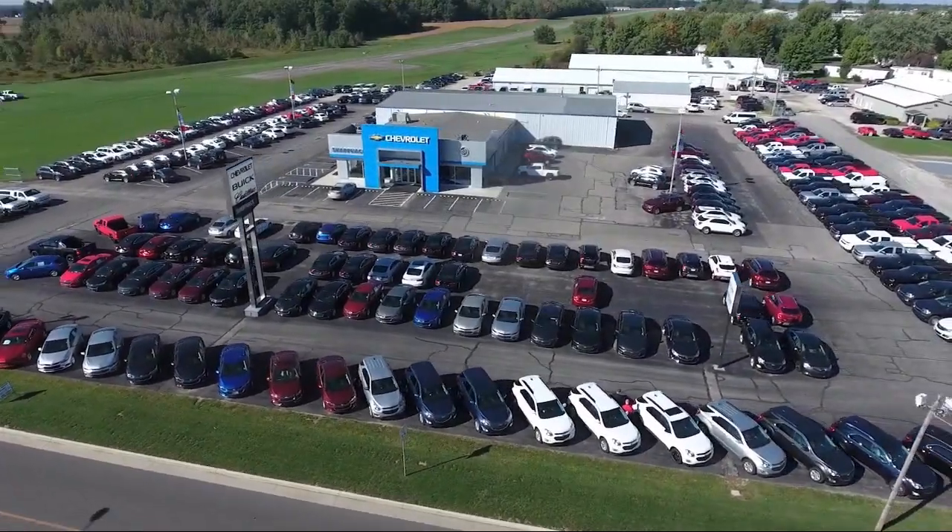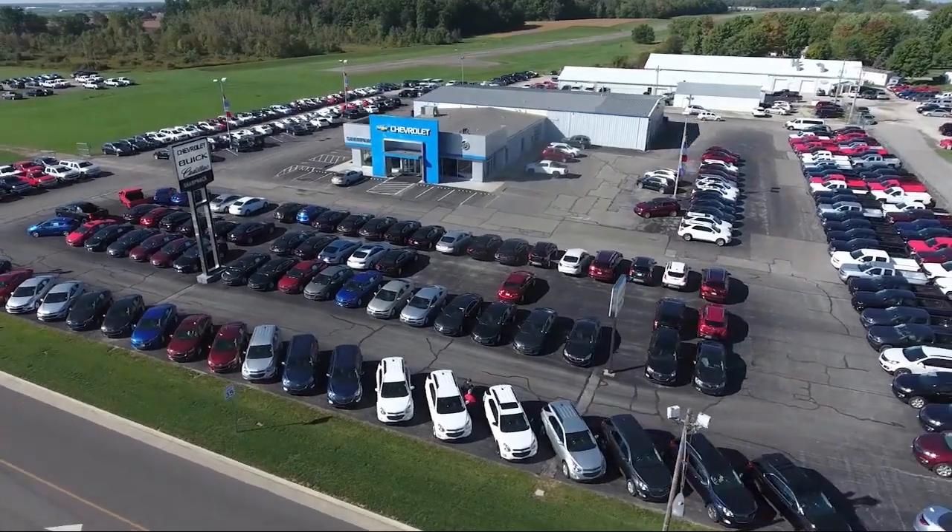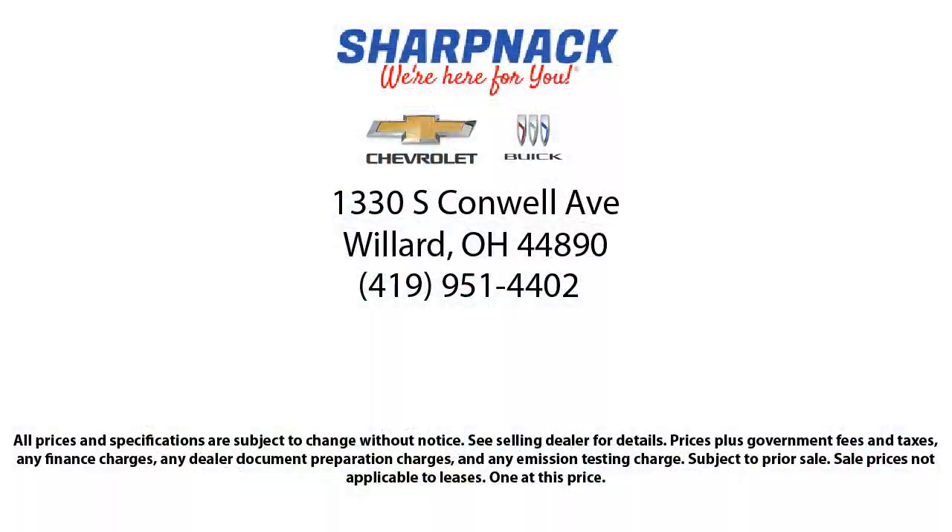So come see us today at 1330 South Conwell Avenue, Sharp Neck Chevrolet Buick. We're here for you.